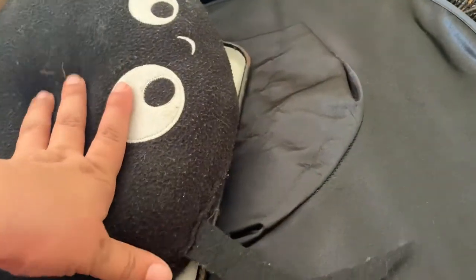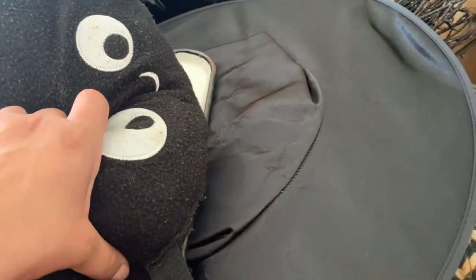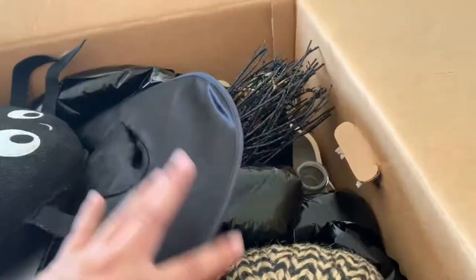I realized I was missing a lot of my decor and had a whole box missing in my garage — and I just found it! So excited. Here's the rest of my stuff.